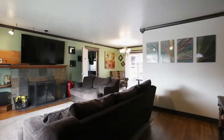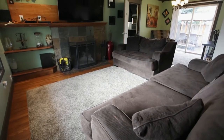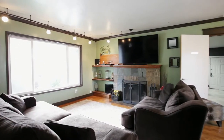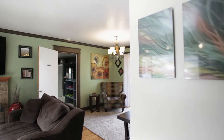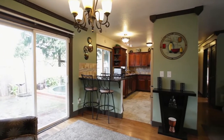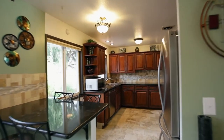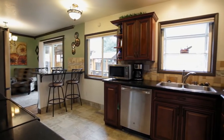Heading inside, you'll discover a warm and inviting interior with hardwood floors and a cozy fireplace. The dining nook opens to the beautifully updated kitchen with breakfast bar seating, fine finishes, and stainless steel appliances.